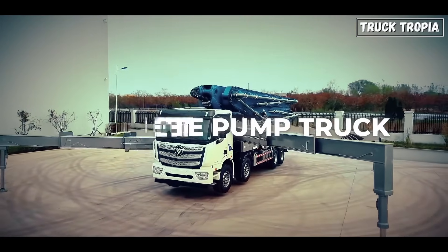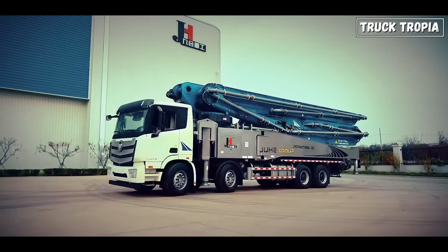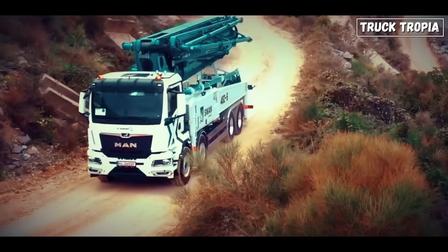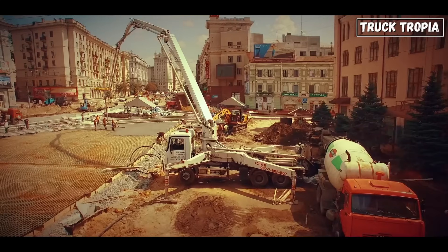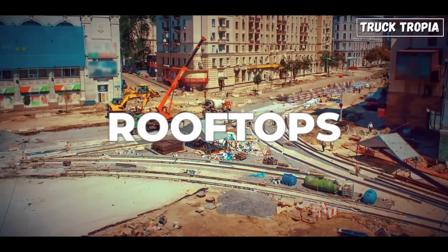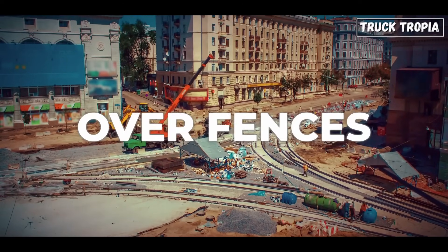Three: the concrete pump truck. These don't carry concrete — instead, they pump it using a powerful hydraulic system. A concrete mixer feeds the pump, and a massive articulating boom delivers the mix to precise spots: rooftops, basements, or over fences.